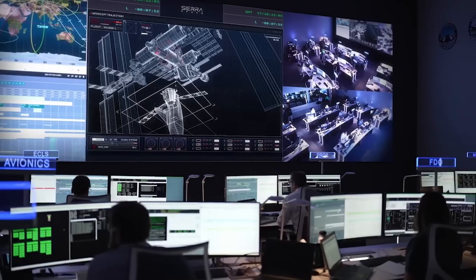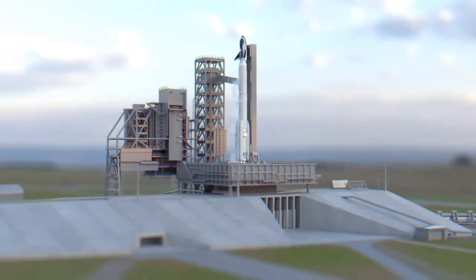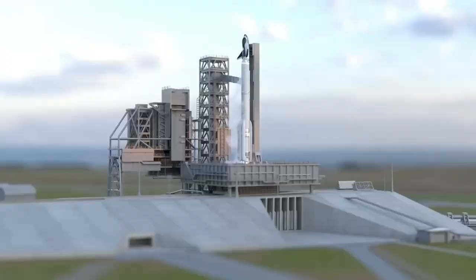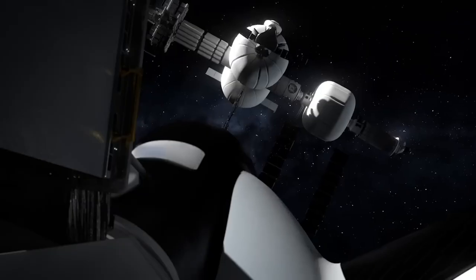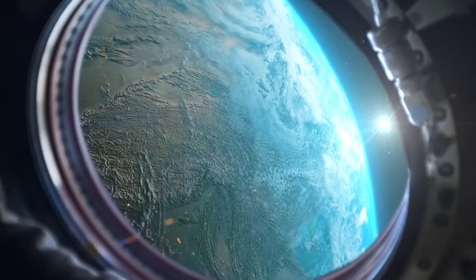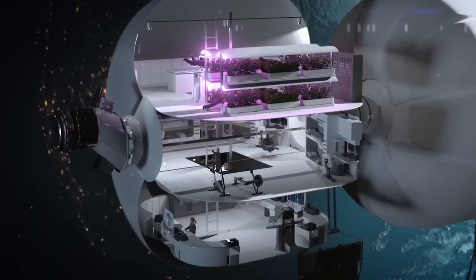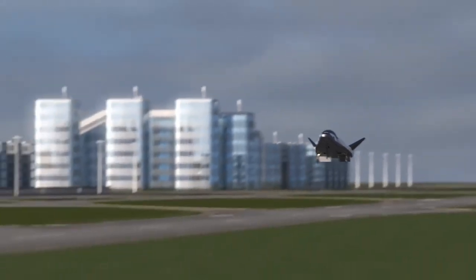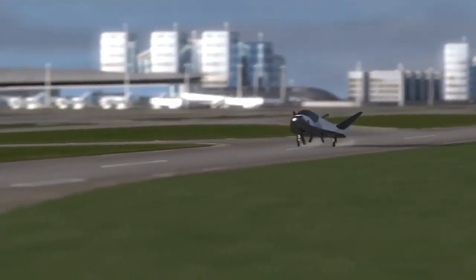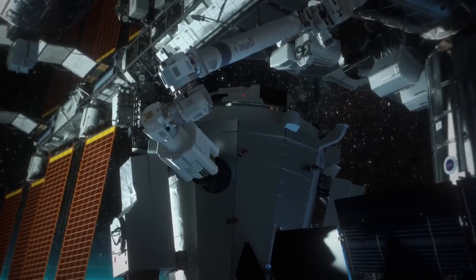Back in January 2016, NASA announced that Dream Chaser had been awarded one of the CRS-2 contracts, committing to purchasing a minimum of six resupply missions to the ISS. This initial mission is mainly a demonstration, meant to prove the capability and operations of this new vehicle. If things go well, we can expect a ramp-up in Dream Chaser flights as the company completes its contracted missions with NASA.